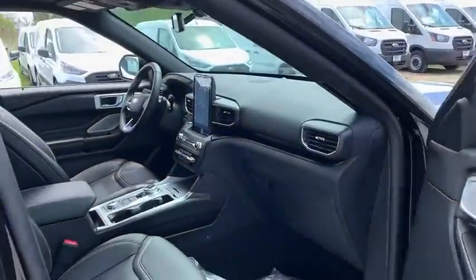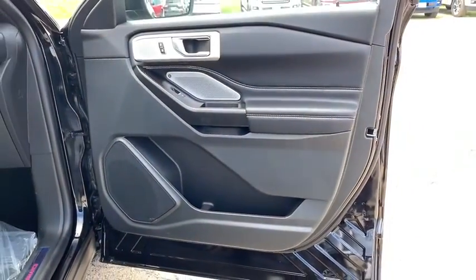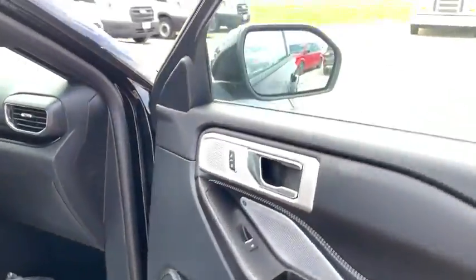Airbags, leather seats, tachometer, heated passenger seat, driver memory seat, power heated outside mirrors, trailer hitch receiver, rear spoiler.